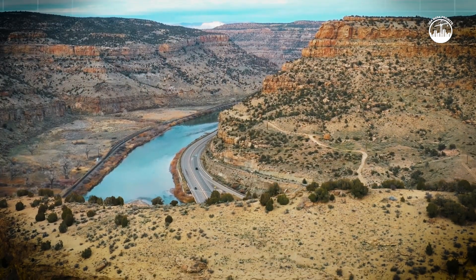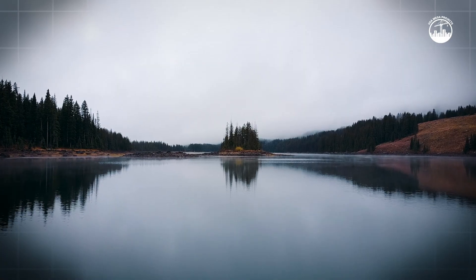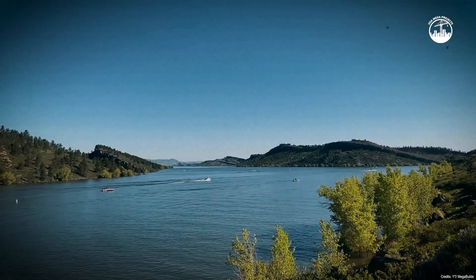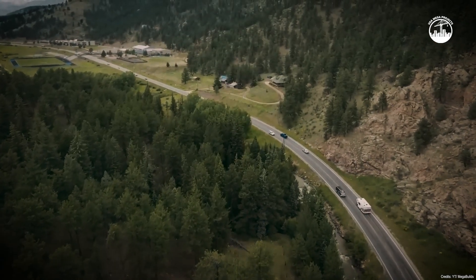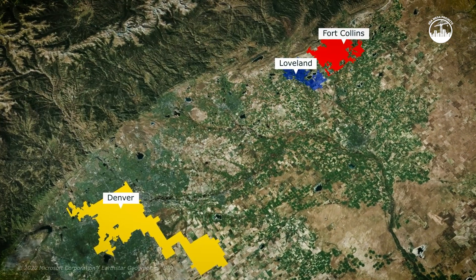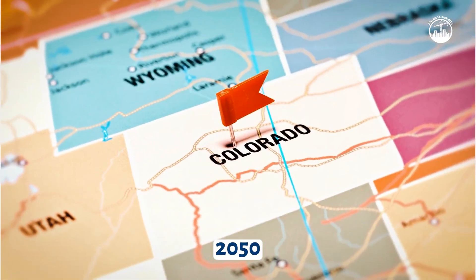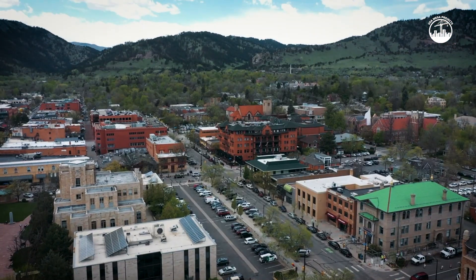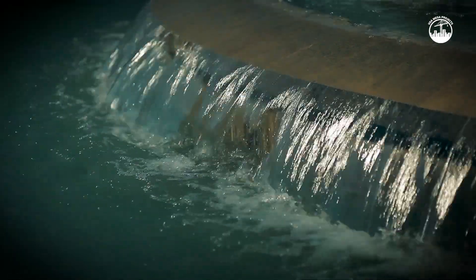Colorado faces a water challenge that's been building for decades. Most of the state's water comes from the western side of the Rocky Mountains, where snowpack and rivers form vital supplies. But most of the people live on the eastern side, in rapidly growing cities like Denver, Loveland, and Fort Collins. That imbalance is becoming more severe. By 2050, Colorado's population is expected to nearly double, adding millions of new residents and putting enormous pressure on a limited water supply.